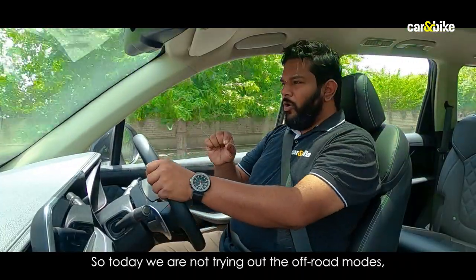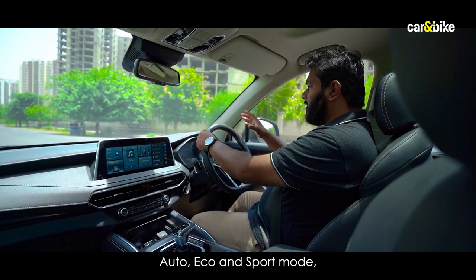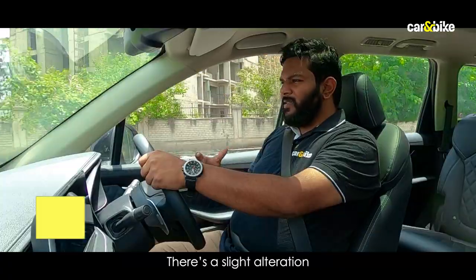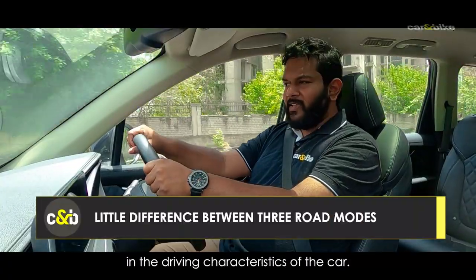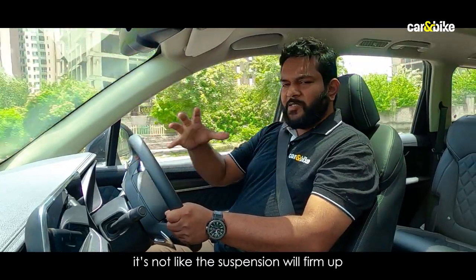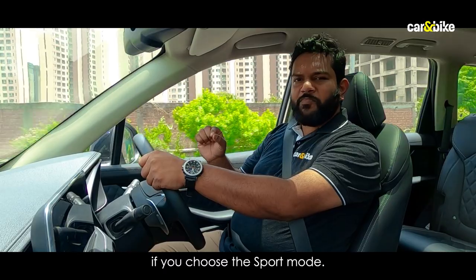Today we are not trying out the off-road modes, but if you want to toggle between auto, eco, and sport mode, it's not like there's a massive difference between the modes. There is a slight alteration in the driving characteristics of the car, but the suspension won't firm up or the steering stiffen if you choose sport mode.